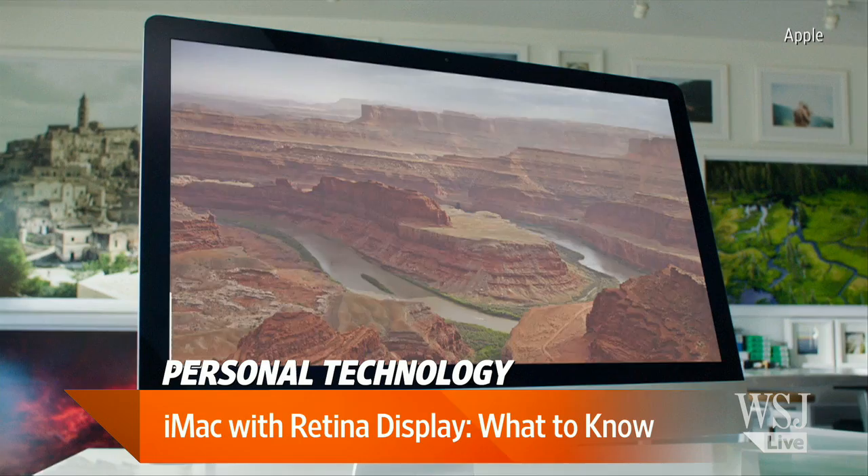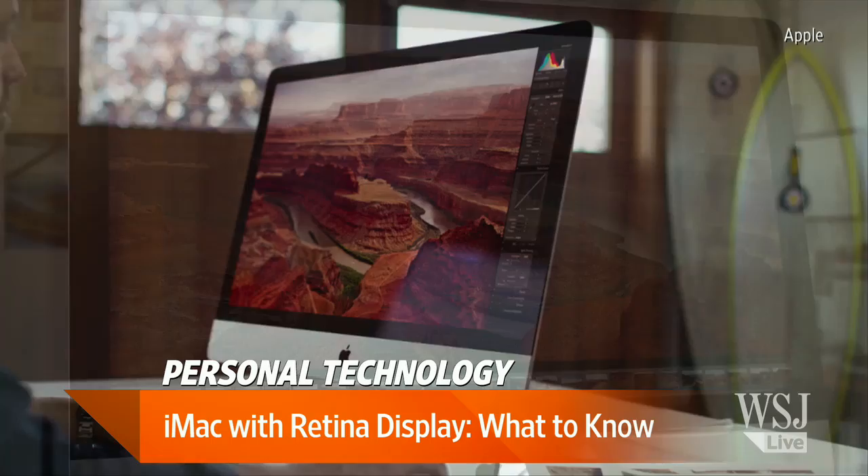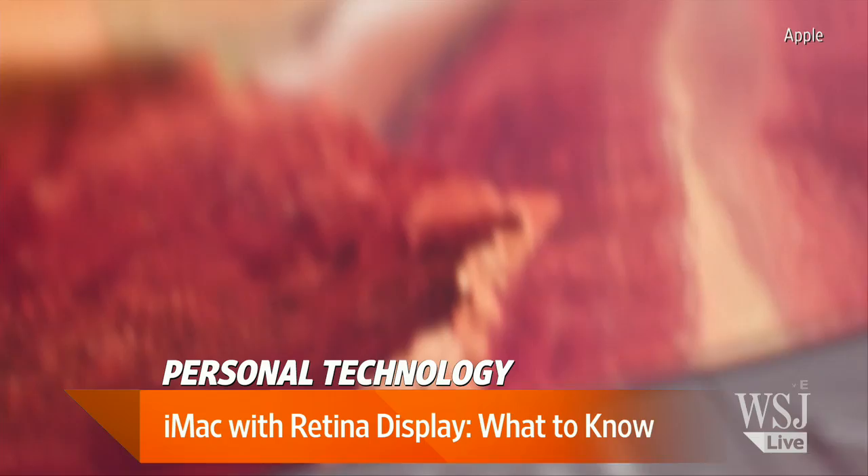This display on the Retina iMac is going to cost you about $500 more than a similarly built-out regular iMac. So that means you don't really need it, but you're really going to want it. It looks gorgeous, it looks absolutely stunning. But that is a lot of money — $2,500.